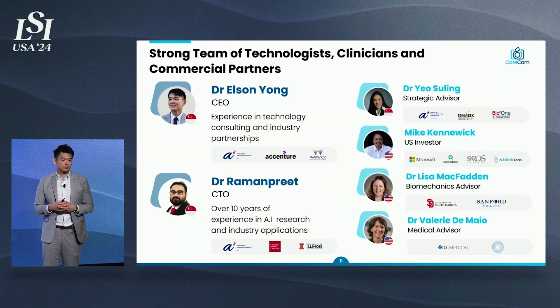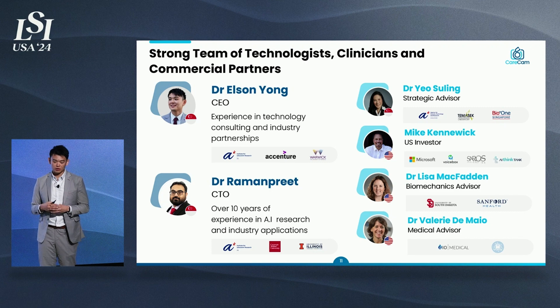We have a fairly limited budget. We have built a strong team of technologists, clinicians, and commercial partners based in both Singapore and the U.S. Some of our key advisors are based at the University of South Dakota, Sanford Health, and VA Hospitals.